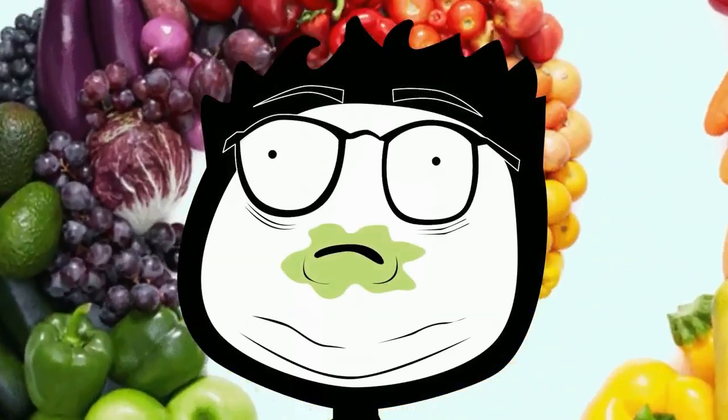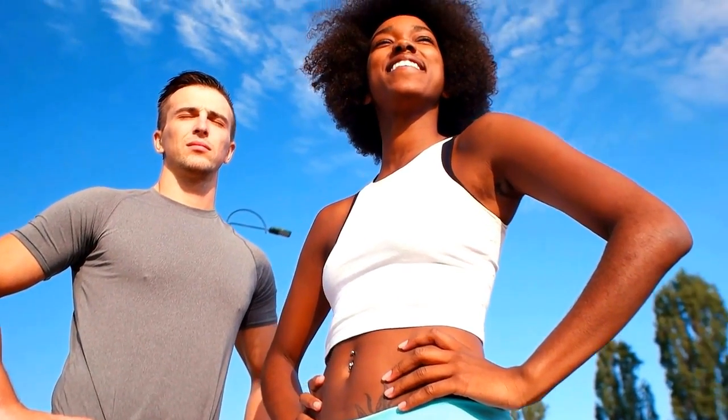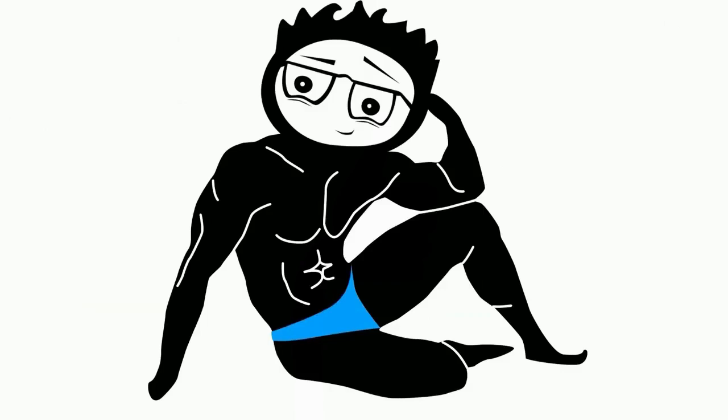While supplements can help, whole foods are the best source of vitamins and minerals. The five best vitamins and minerals for maintaining and boosting body functions, including metabolism and supporting good weight control, are as follows.